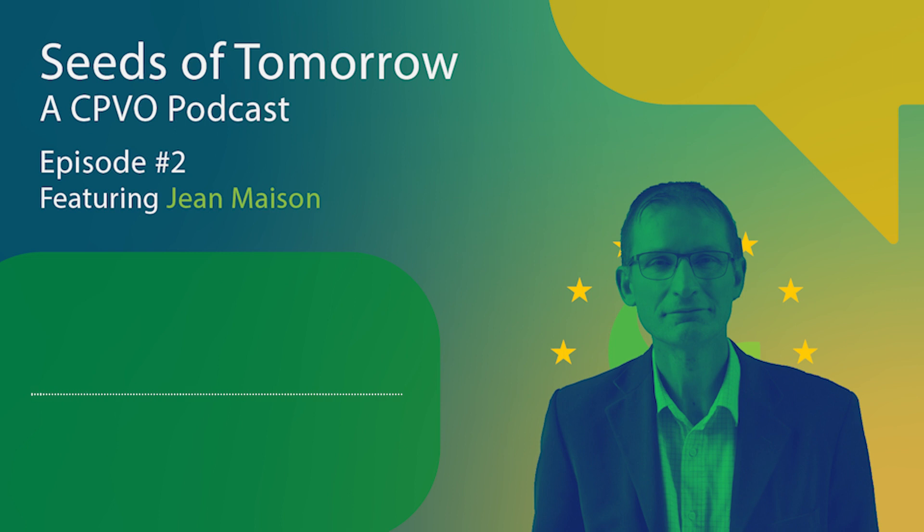Today we have with us Jean Maison, an interim head of the Plant Variety Expertise Unit. Good morning, Jean. Good morning, Alessio. Jean, before we dive into the topic of today, what is your professional experience?